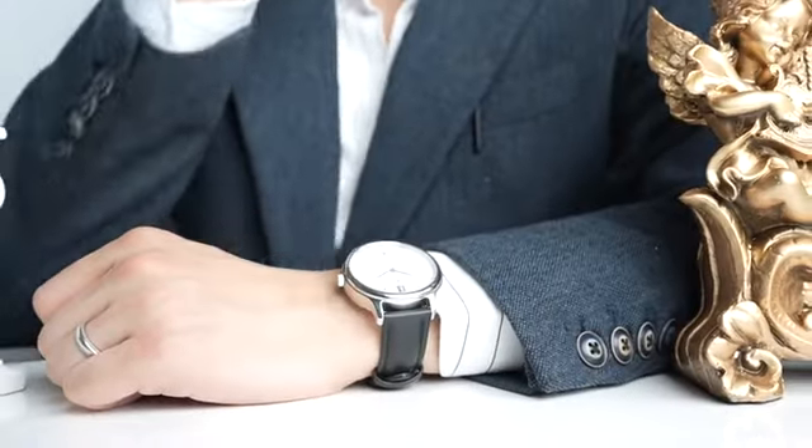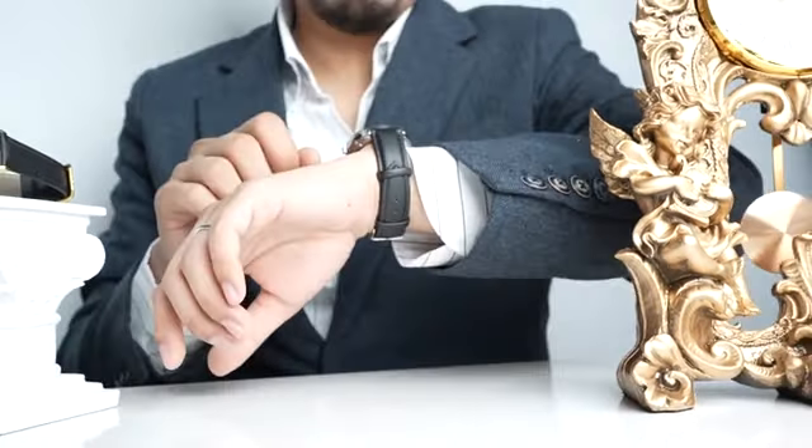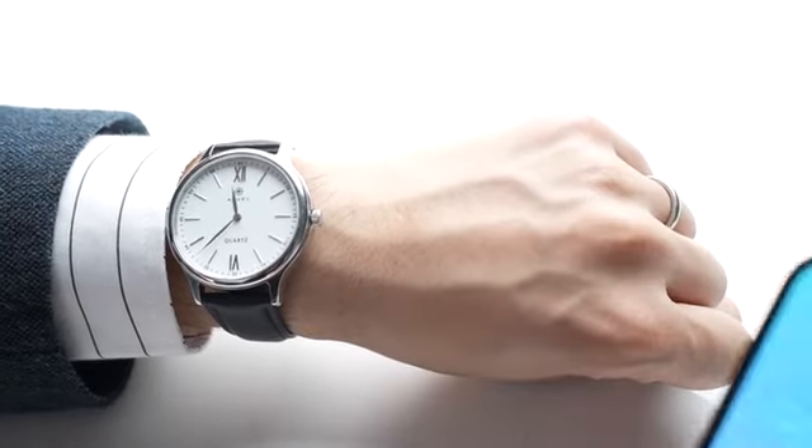The watch is designed by a team of professional watchmakers, so it appears as a regular luxury watch, which will not make your audience suspicious.